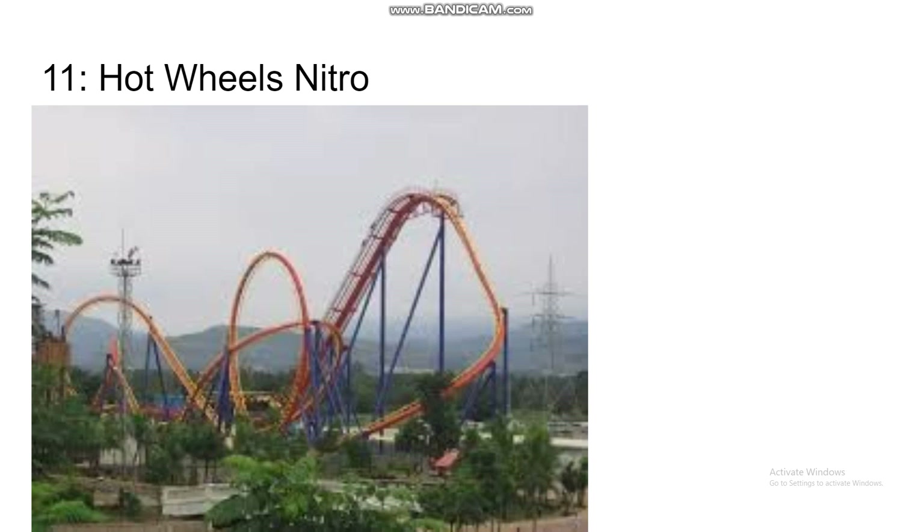Another B&M on this list is Hot Wheels Nitro — not the trashy Nitro at Great Adventure, but the Nitro in India themed to Hot Wheels. It has a very similar layout to Batman The Dark Knight, but it's a bit bigger and doesn't have a pre-drop, so there might be some nice sustained airtime in the back. It's also got a cool-looking turn on the drop, so I'll put it just ahead of Batman at number 11.